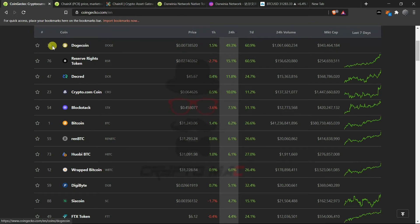Looking at the past 24-hour top gainers, Dogecoin is performing very well — up around 50 percent in the past 24 hours. This is because of TikTokers and similar hype. It has no fundamentals but it is pumping because it's a meme coin. Reserve Rights Token is also performing well at 15.1 percent up and 60.5 percent up in the past seven days. Decred is up 11.8 percent and Crypto.com Coin is up 10 percent.